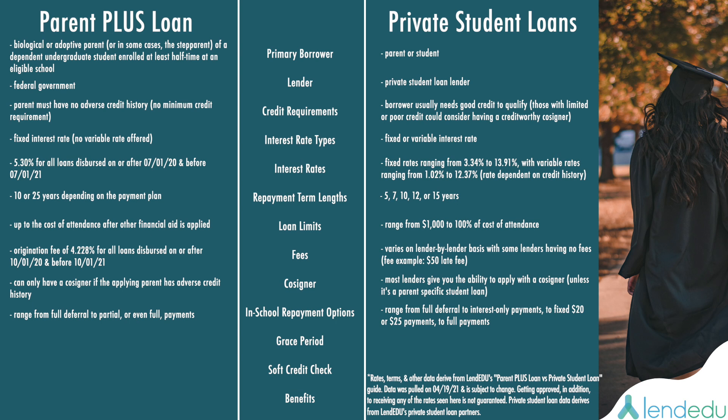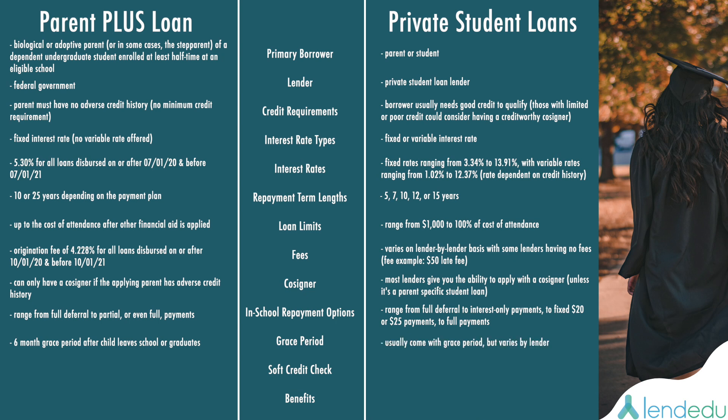In terms of a grace period, Parent PLUS Loans have a six-month grace period after your child leaves school or graduates. Private Student Loans also usually come with a grace period that varies on a lender-by-lender basis. When it comes to soft credit checks, you cannot do a soft credit check with a Parent PLUS Loan — hard credit checks only. In comparison, some Private Student Loan lenders give you the ability to conduct a soft credit check to see your rates before applying; however, once you apply, a hard credit check will also be run.